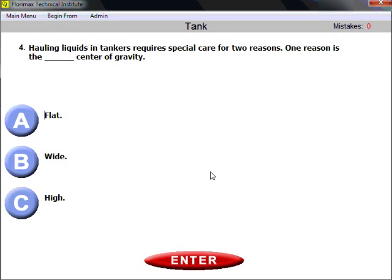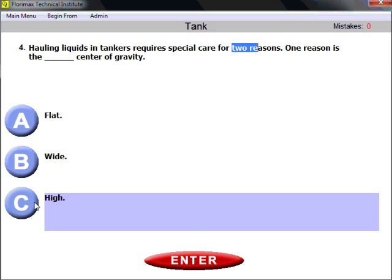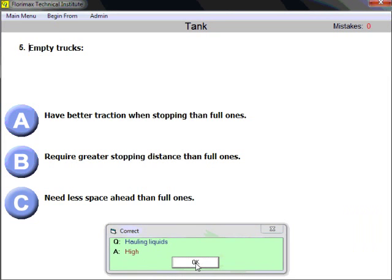Question four: hauling liquids in tankers requires special care for two reasons. One reason is the high center of gravity. Tank vehicles have a high center of gravity because you cannot distribute the liquid close to the ground — the center of gravity in a tank vehicle will always be high.